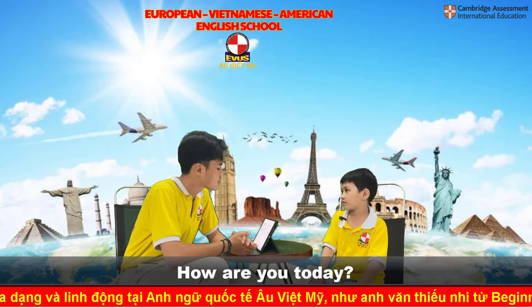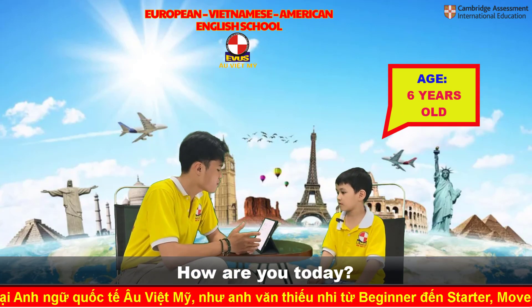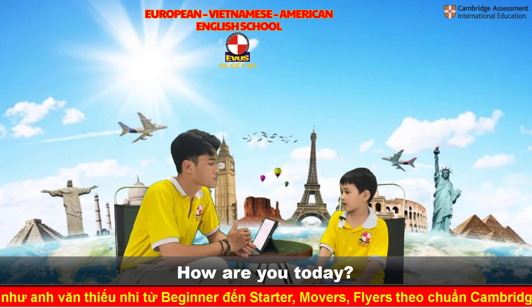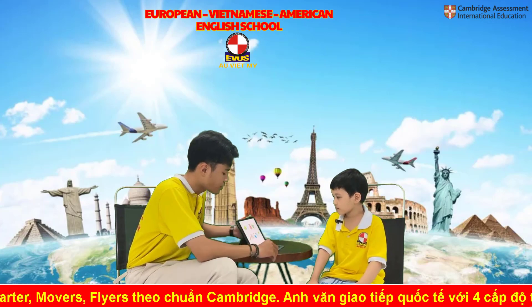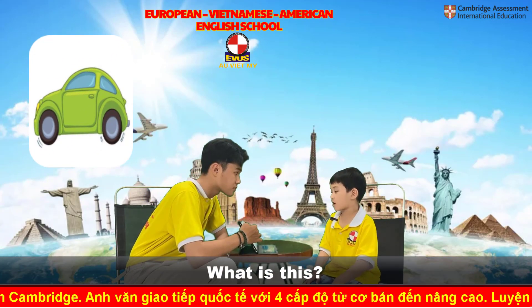I'm six years old. You're six years old, but how are you today? I'm wonderful. So Kevin, look in here. Tell me, what is this? It's a car.